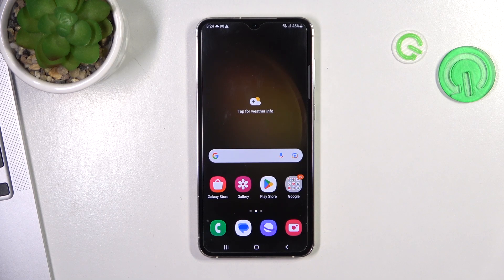Hi, welcome to HardRisked Info Channel. The device in front of me is the Samsung Galaxy S23 Plus, and now I'm going to show you how to make this device faster.